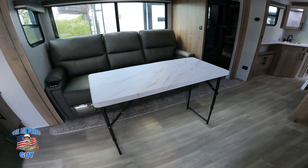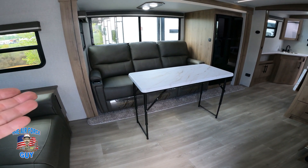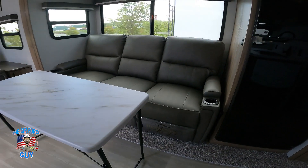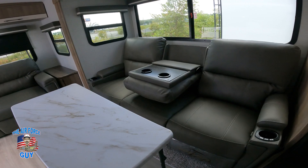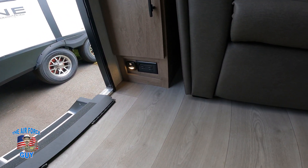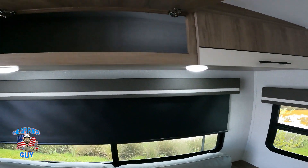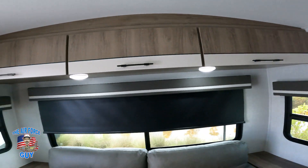If you get the recliners in the slide-out, you also get this table. The table can be set at three different heights: a coffee table height, a dining height, or counter height. You can also keep it outside when not needed inside. All three recliner sections recline, and the middle section folds down so you can put cups on it. There's a little night light in the back with a sensor, plus a 110 outlet on each side and cabinets running the full length above.